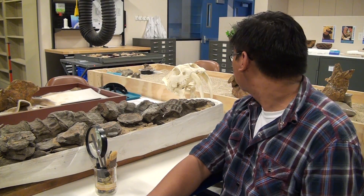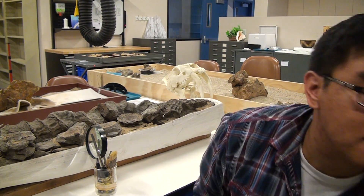Does anyone want to help me move this? It's kind of heavy. It's dark and scary in the warehouse. Guys. Guys.